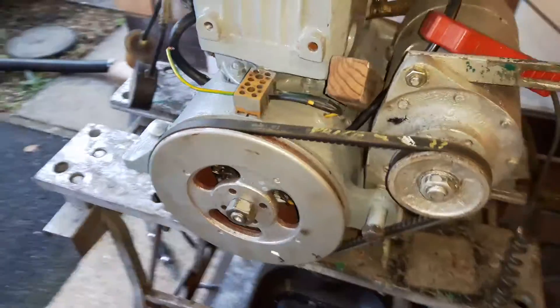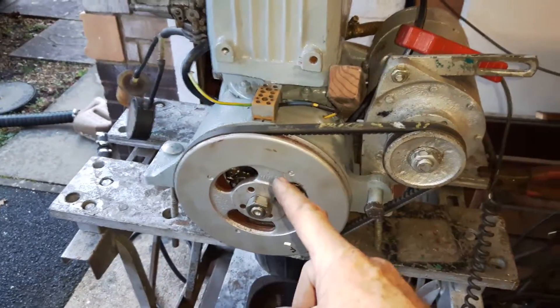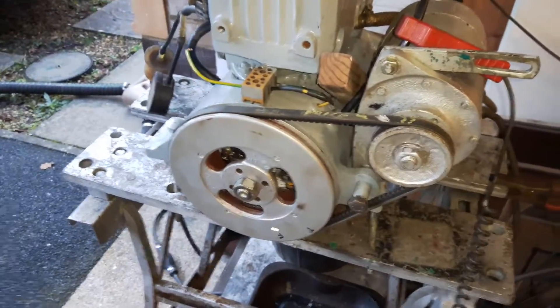That means it's a defective coil. I'll show you a second video in a minute when I've replaced this coil with a good one, and you'll see what it should be like — so you can tell which you've got, a good coil or a bad one.